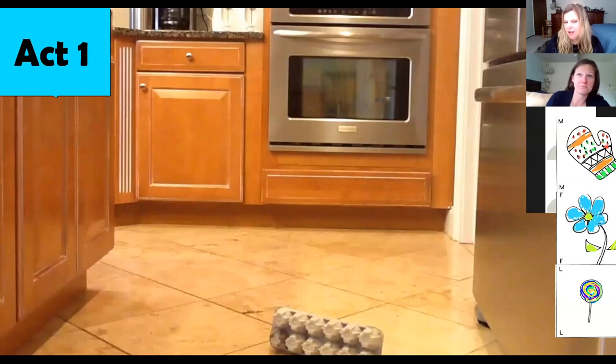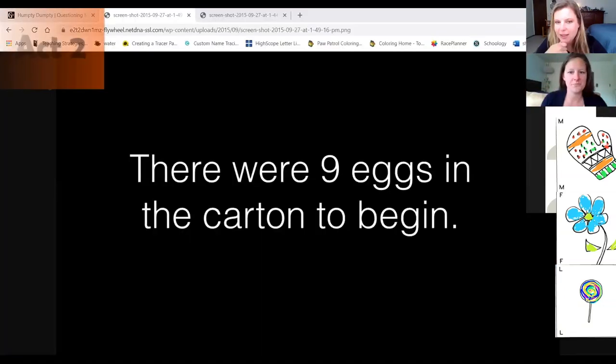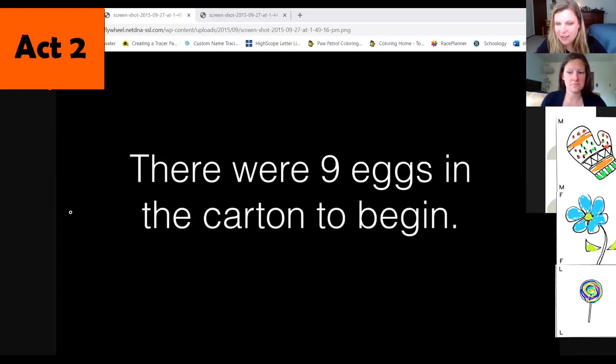So we don't know how many eggs broke. What would you guess? Four. That's a good guess — everybody agrees that four broke? Somebody already asked how many eggs were there. Can one of you read that out loud? There were nine eggs in the carton to begin. So now we know how many eggs were in the carton to start with — nine.